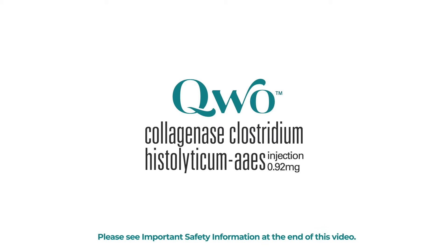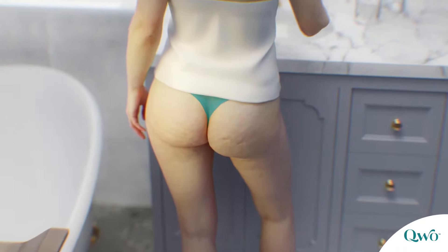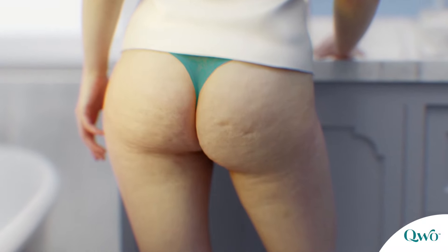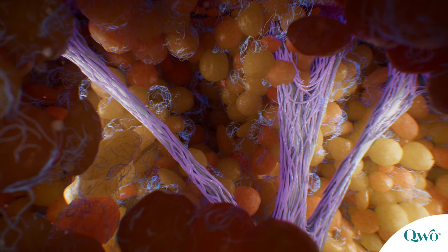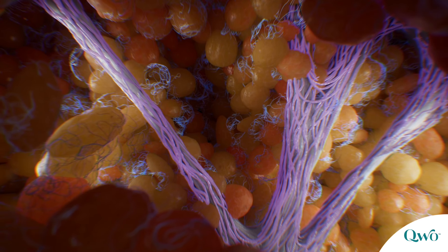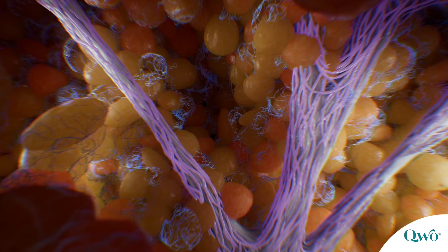Quo is a combination of purified bacterial collagenases indicated for the treatment of moderate to severe cellulite in the buttocks of adult women. Affecting approximately 90% of women, cellulite presents as a dimpled appearance on the skin surface. Beneath the surface of the skin, fat cells are separated by an architectural network of collagen-rich connective tissue, called fibrous septi, which tether the dermis to the deep fascia.